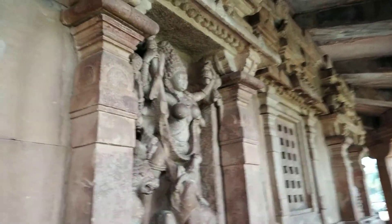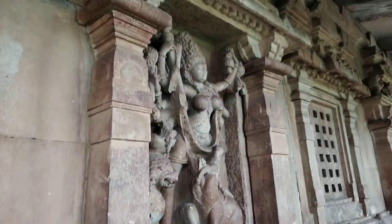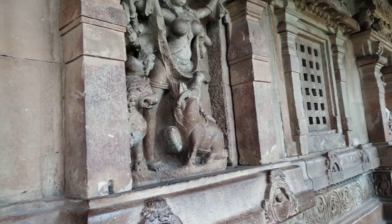This is Durga killing the demon Mahishasur, who is in the form of a bull.